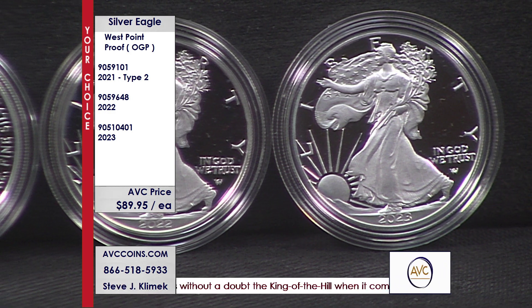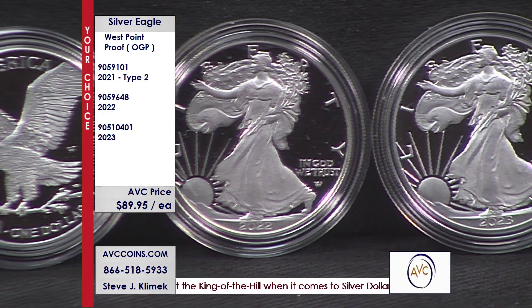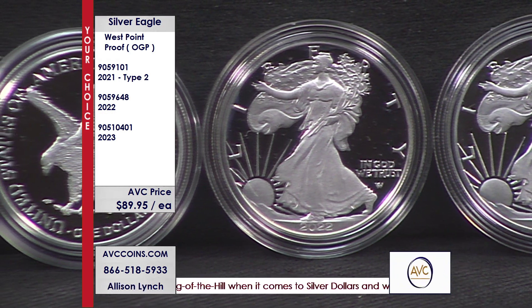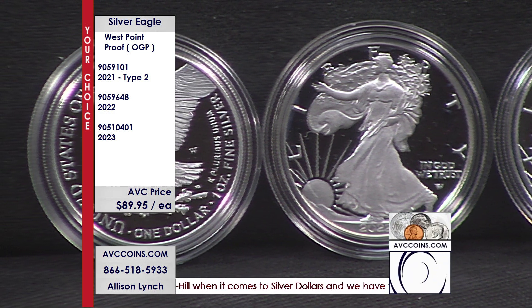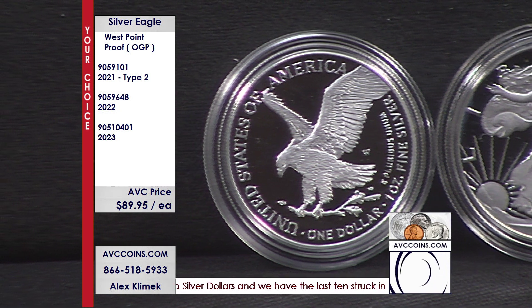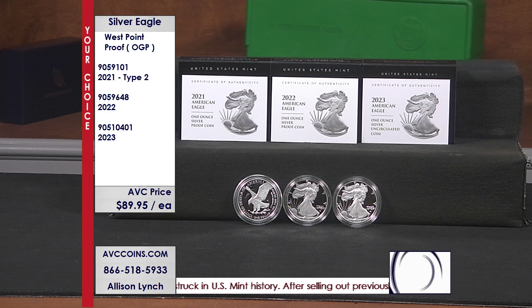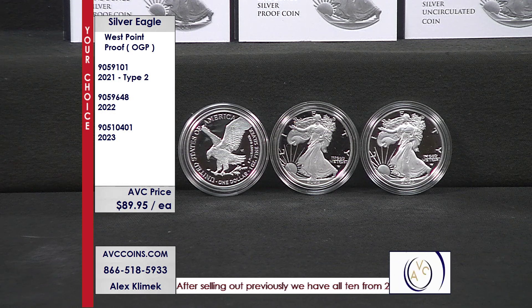But they said, 'I've got a crazy price for you today — I'm at $189 for the proof Silver Eagle, and you can put that into your IRA.' Large national firm. You see them advertised on TV. Look at our price tonight: $89.95. You choose the coin that works for you. There are only three of this brand new design — 2021 Type 2, 2022, and 2023 — these are the West Points in the original government packaging, and we're at $89.95.